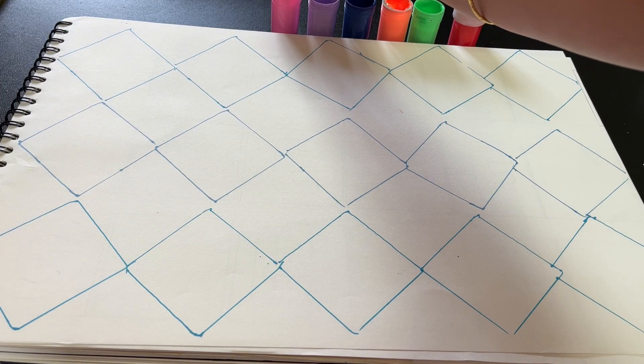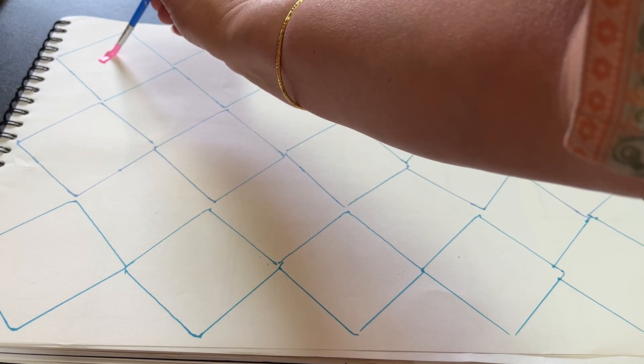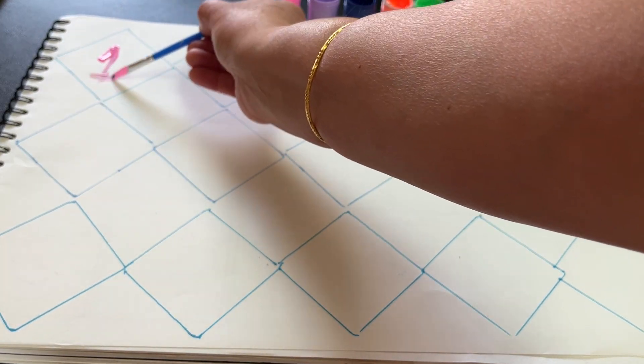Hello, kids. Let's learn the numbers today. Number one. One.